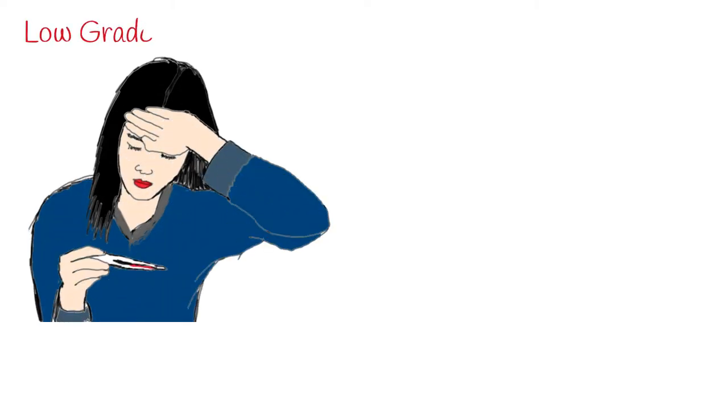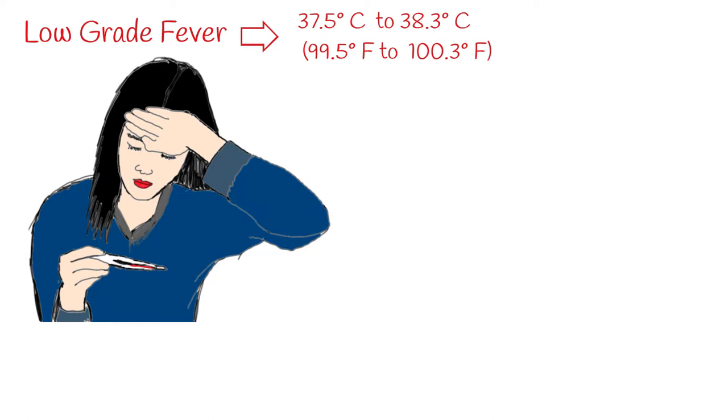Low-grade fever, or LGF, is defined as a body temperature between 37.5 degrees Celsius (99.5 degrees Fahrenheit) and 38.3 degrees Celsius (100.3 degrees Fahrenheit). This temperature is below the classical value reported for fever of unknown origin, but higher than normal temperature.